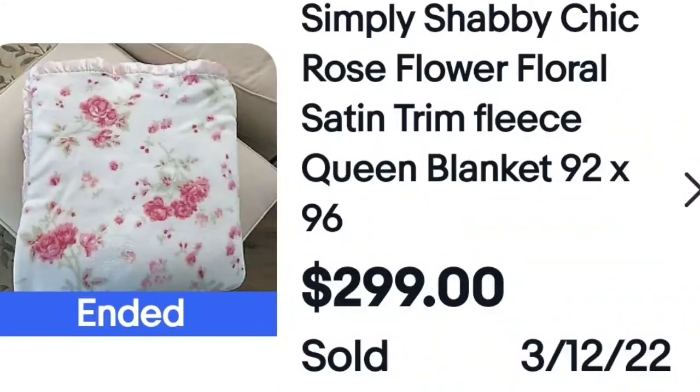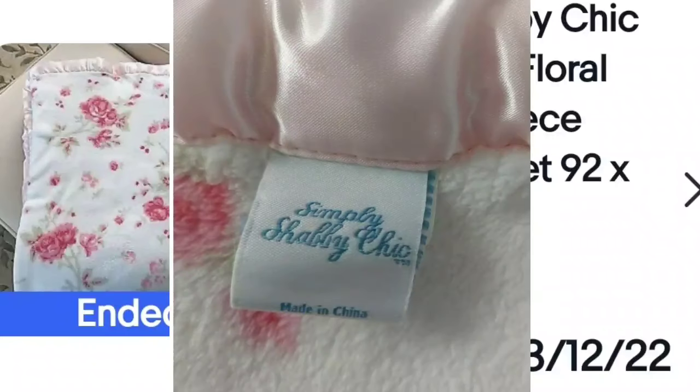Here's another Rachel Ashwell Simply Shabby Chic — they sell high. $300 for a blanket you could get at a yard sale or thrift store for $5 to $10. Look at this pink floral pattern. I always look at the florals and at the tags. Look up the names — they might look or even feel cheap, but that doesn't mean they won't sell for a lot of money. Closeup again: made in China, Simply Shabby Chic, with a little satin lining. Really, really good money.